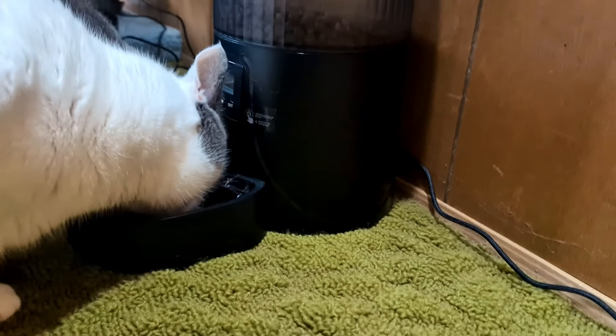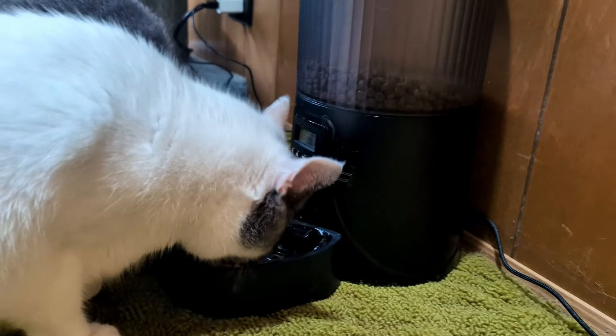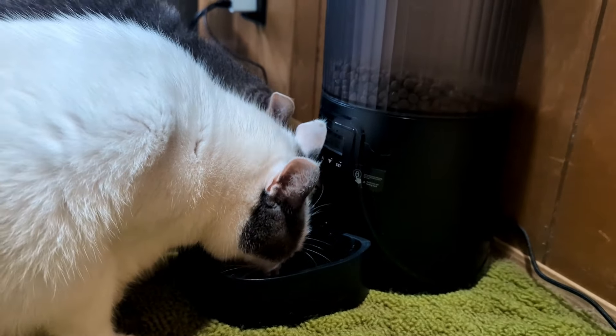What an easy way to feed your cats! Welcome to the review today. We're doing a review of this auto pet feeder. This product was sent to us in return for our honest review.